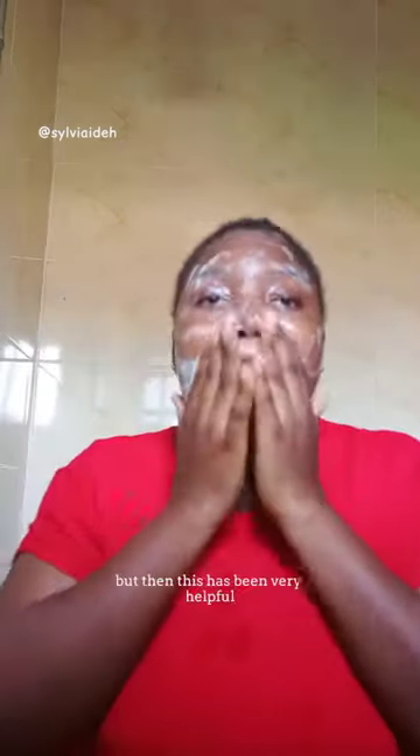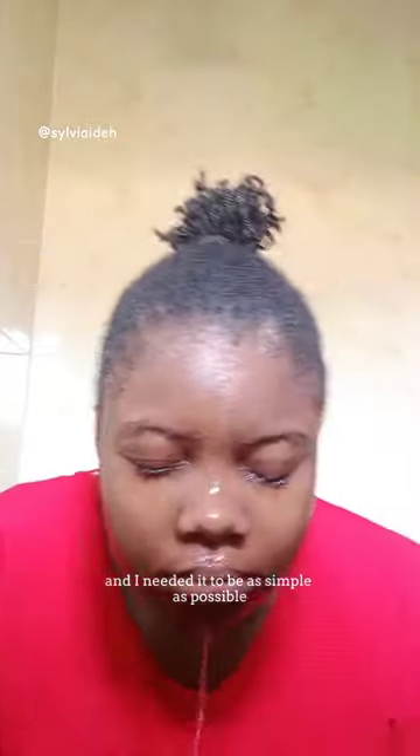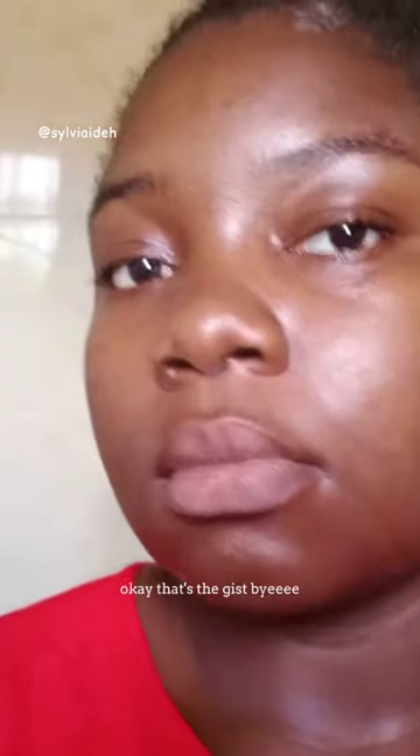But this has been very helpful. Kindly note that this is my first facial wash and I needed it to be as simple as possible, and the Simple Micellar Gel Wash does the job. So if you're looking for a simple facial wash, you should try it out.